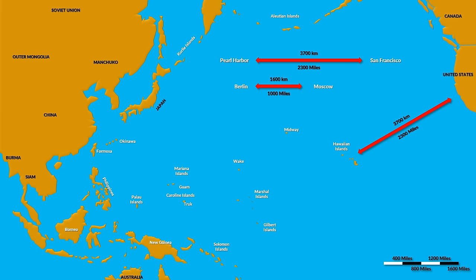The difference in distance is also underlined by the difference in quality. After all, one is the distance from one capital to another, whereas the other far longer distance is just from one friendly naval base to another.